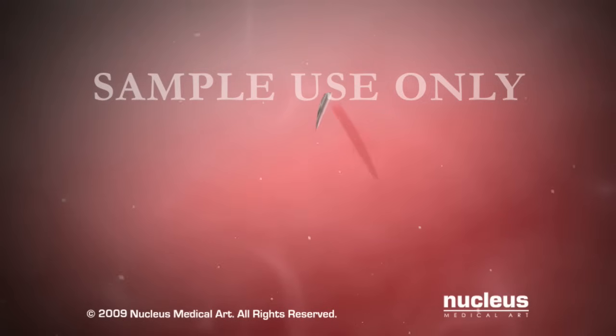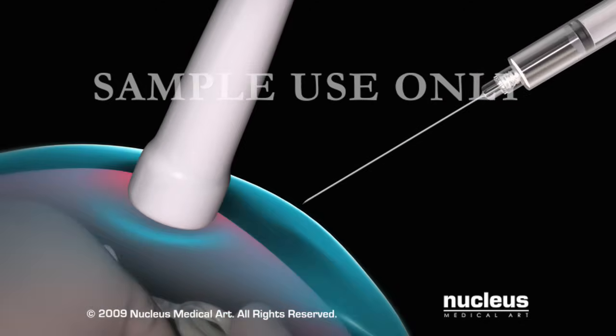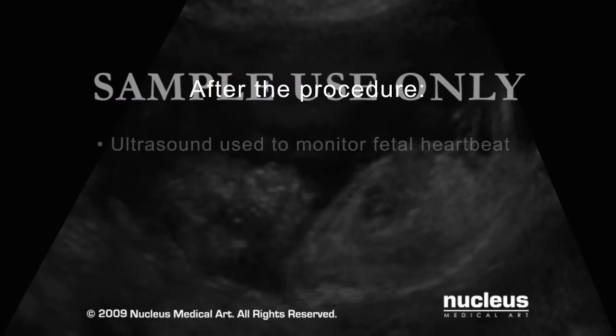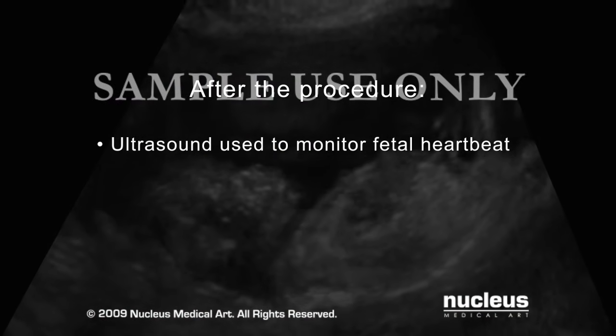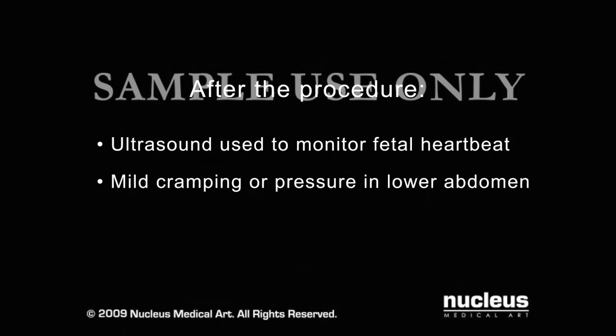He or she will then withdraw a small sample of amniotic fluid, remove the needle, and cover the site with a bandage. Your body will make additional fluid to replace what was removed. Your doctor will continue to monitor the ultrasound to check that the fetal heartbeat is normal and the baby tolerated the procedure well. You may feel mild cramping or pressure in your lower abdomen.